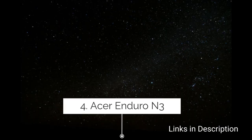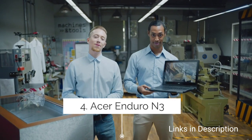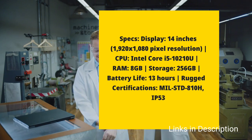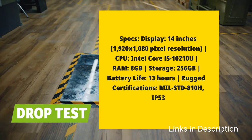Acer Enduro N3 — a fantastic rugged laptop. It sports a beautiful 14-inch display with full HD resolution, powered by an Intel Core i5 processor coupled with 8GB of RAM and fast 256GB SSD storage.